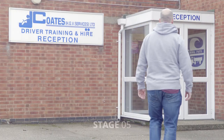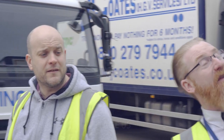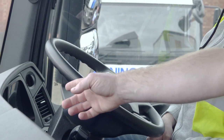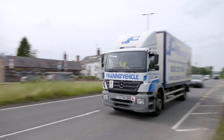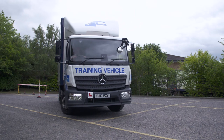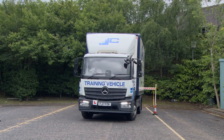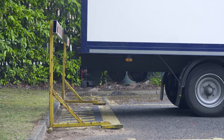Once you've passed your theory tests, it's time to start your intensive practical training at a date, time and place perfect for you. You could even gain your pass certificate within a week of starting your practical course, as our experienced NRI registered instructors teach you all you need to know to get you to the DVSA driving test standard.